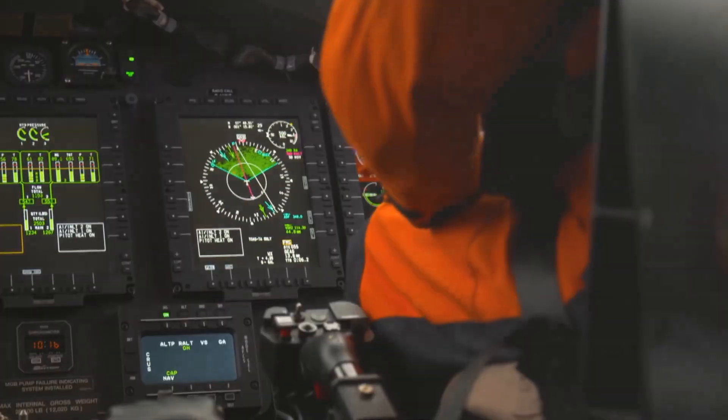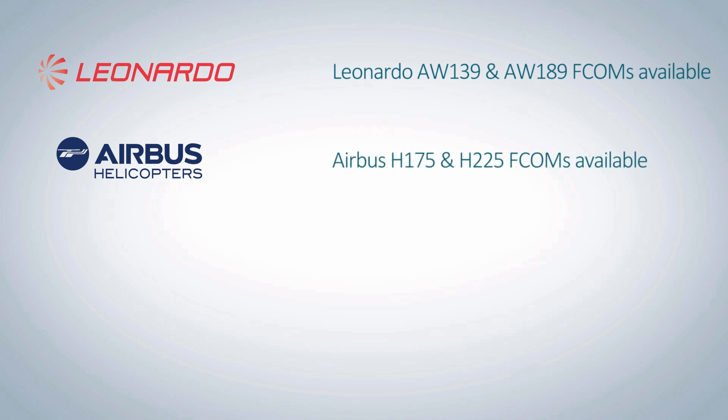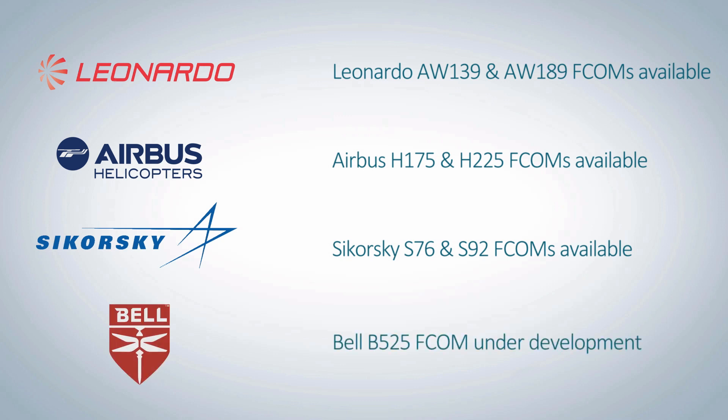Manufacturers have made a lot of effort — huge effort — over the last two years. Leonardo have produced EFCOMs for the AW139, which is now in service, and the AW189 is currently being reviewed by operators. Airbus have done a great job on the H175 and have deployed lessons learned from the H225. Sikorsky has done the S-76 and S-92, both of which have EFCOMs on their 360 platform. And the good news is that Bell Helicopters' 525 has EFCOMs in the pipeline — they've accepted that approach, which is a perfect situation since we have all the designers and development of that aircraft right at the early stage.